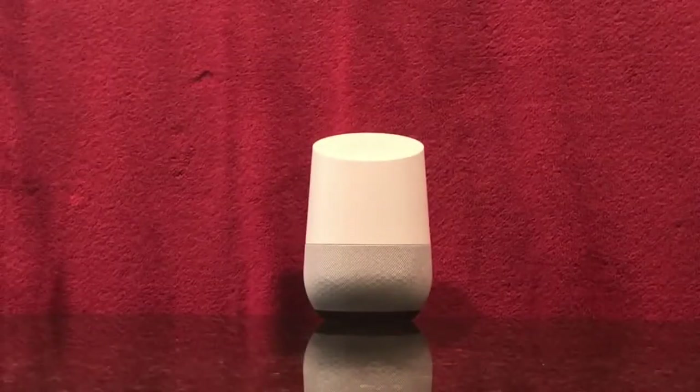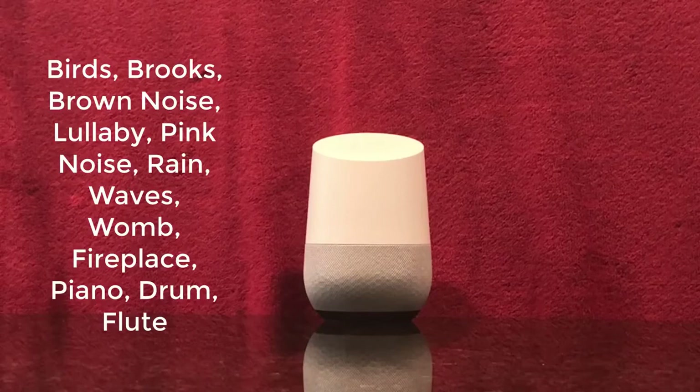As a reminder, here are the different sounds our app can play. We would love it if you could follow our Facebook. The link is in the description below. Thank you for watching.